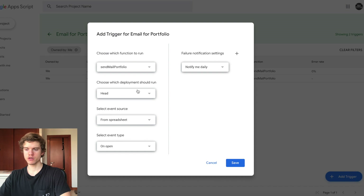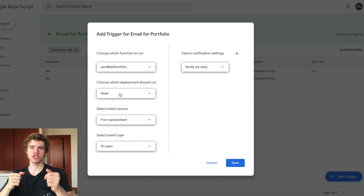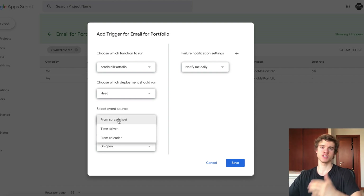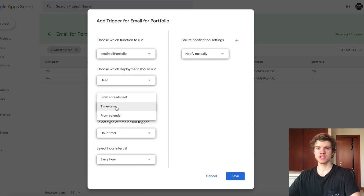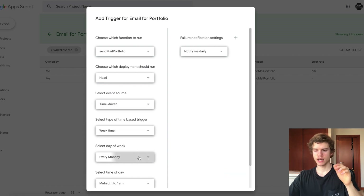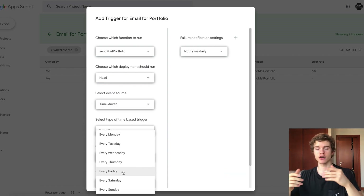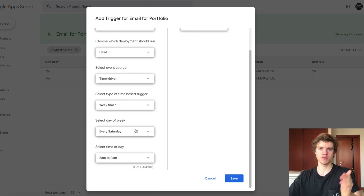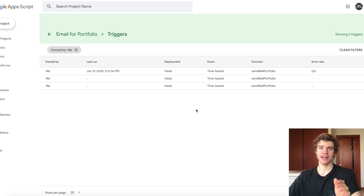When adding a trigger, you choose which function to run — we're choosing the 'sendMailPortfolio' function, which is the code I just explained. We choose which deployment should run; 'Head' basically means it's choosing the most active version of your spreadsheet. Then you select the event source — you can select it from the spreadsheet if something changes, or set it to time-driven. Time-driven is the best option. You can set it to minutes, hourly, daily, or weekly. I currently have mine set to weekly. You can also select the day of the week — maybe the weekend when you do your research — and choose a time like 8am to 9am. You click save, and now every Saturday from 8am to 9am, your portfolio will send you an email of the companies in your target buying range.